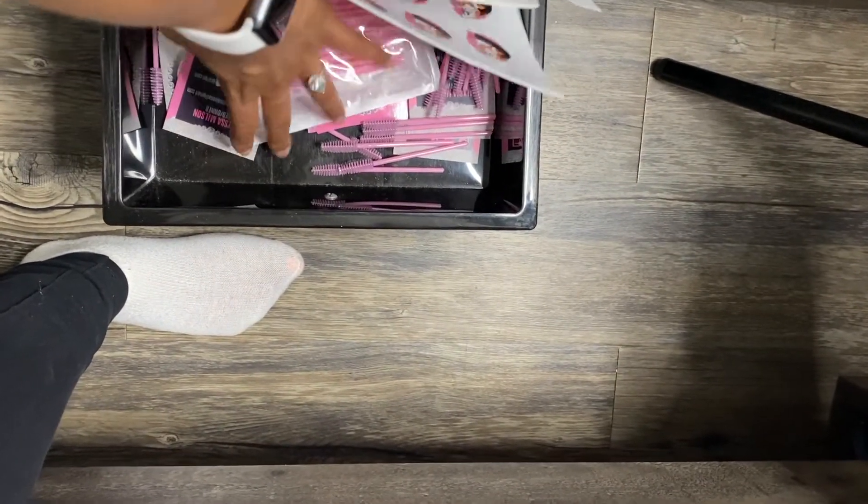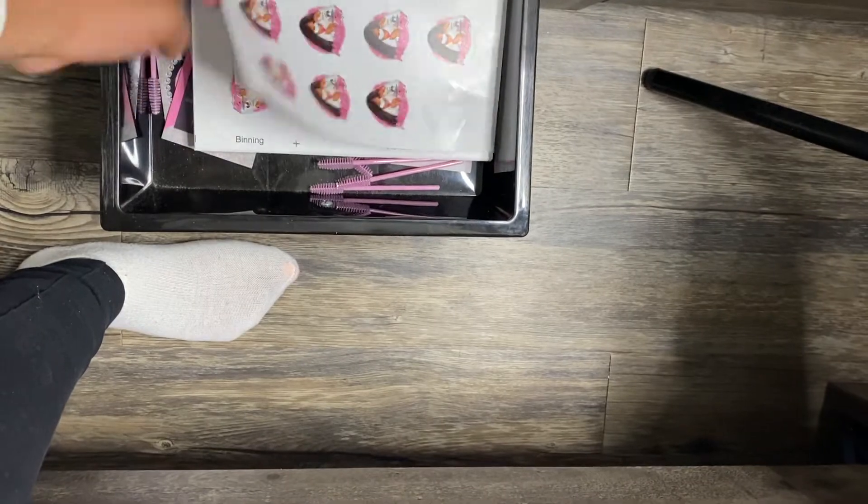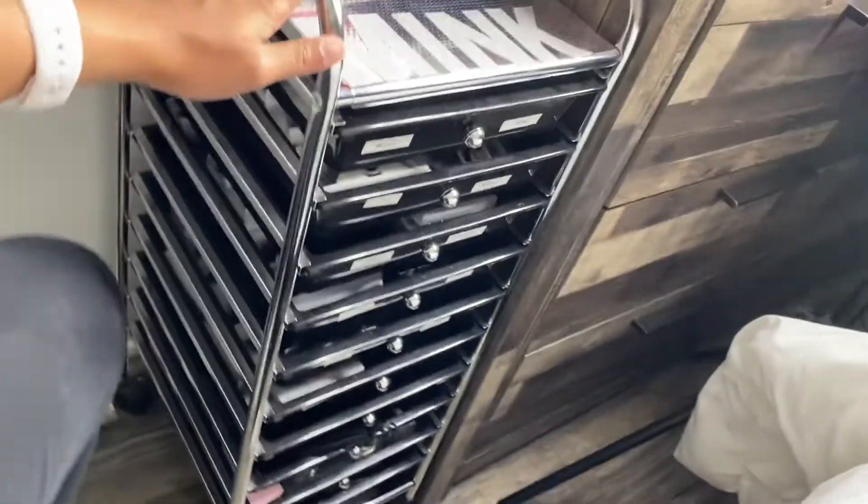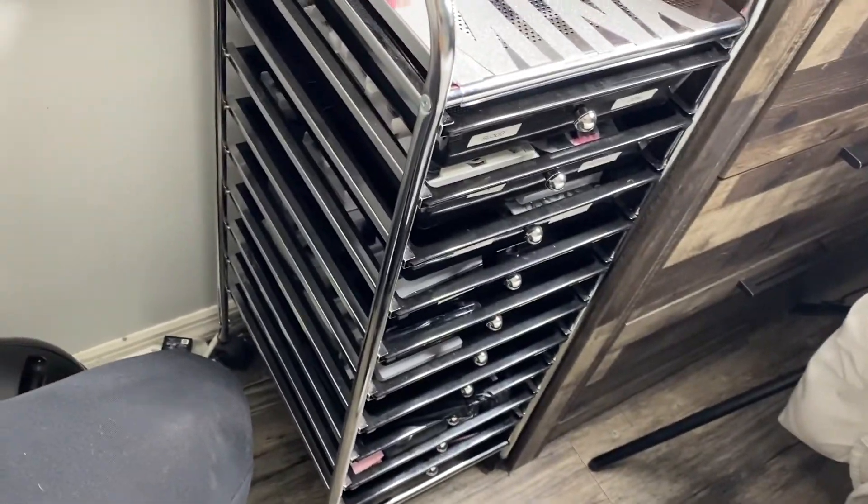On my last drawer I keep my stickers, my lash wands, and my business cards, and my thank you cards are in here too. I got this cart at Walmart for under $30 and it literally holds all my lash stuff.